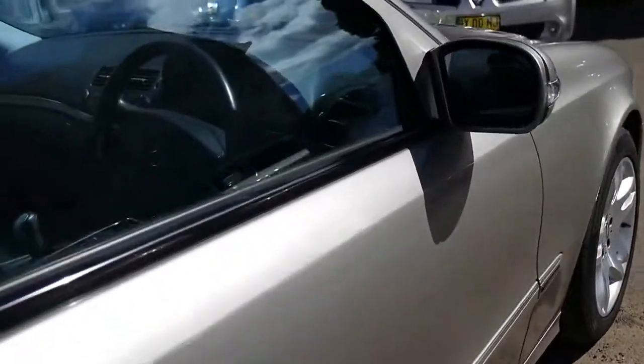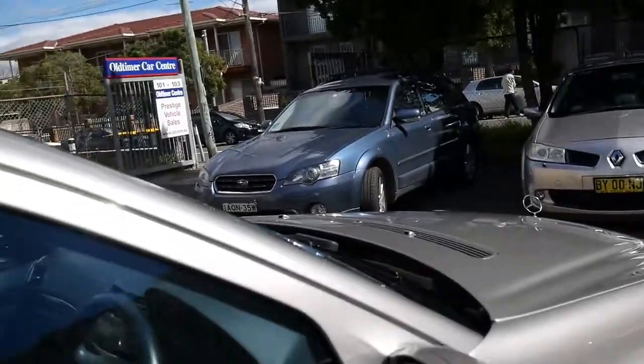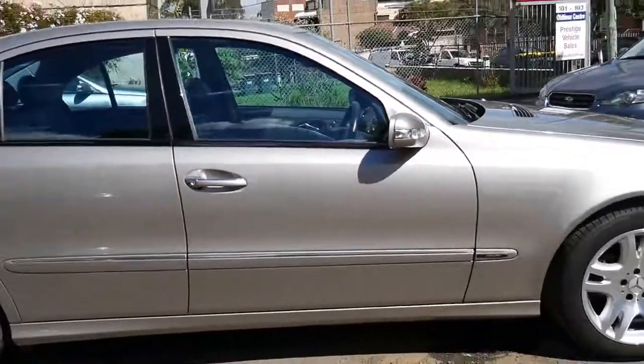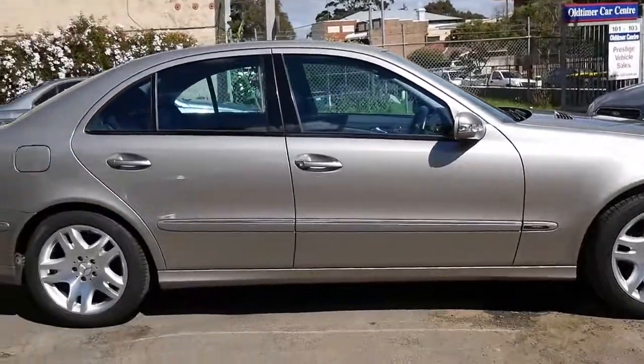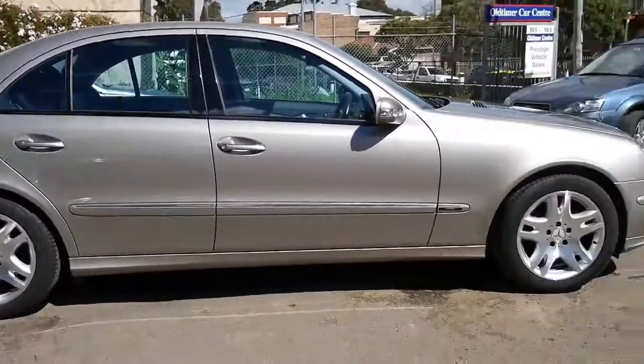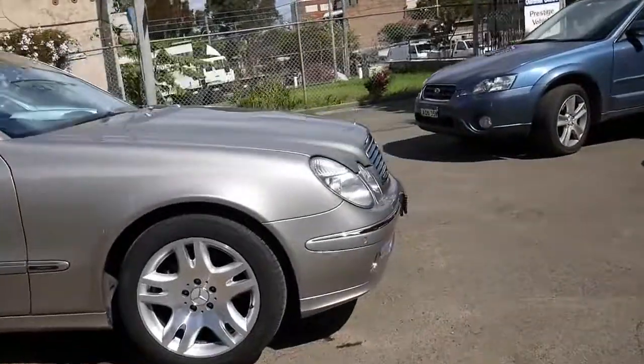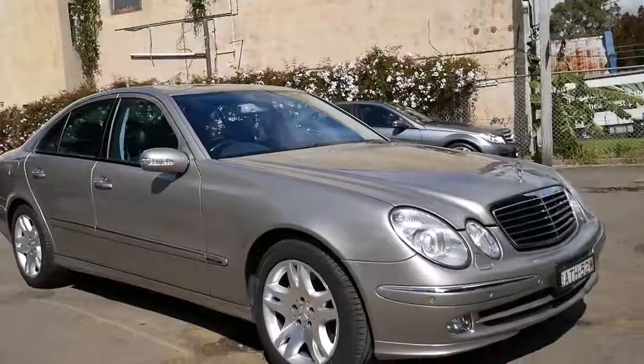So our address here is 101 to 103 Illawarra Road in Merrickville. We very much look forward to seeing you here at our dealership and taking you for a lovely drive in this beautiful car. And hopefully you'll agree with us that it's a real cracker. Thanks for taking the time to watch our movie.